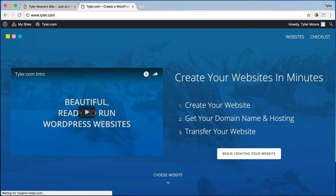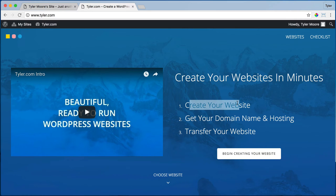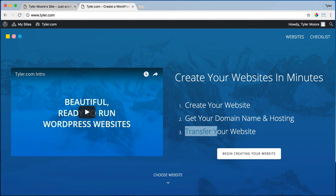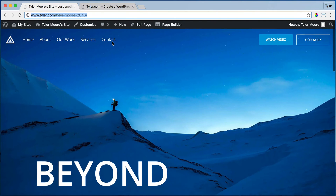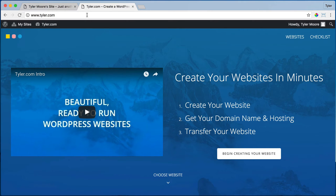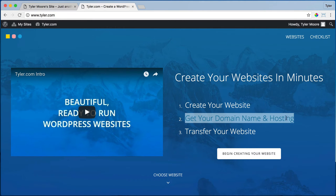So if we go to Tyler.com, we can see the first step was to create your website — you're done with that. The second step is to get your domain name and hosting, we're about to do that, and then we're going to transfer it over to your own website. So we're going to transfer this website that you just made to your real website. So let's go ahead and do that — we're going to do step two, we're going to get your domain name and hosting.